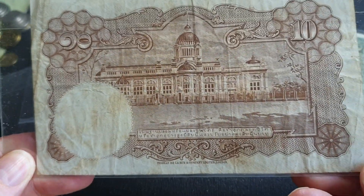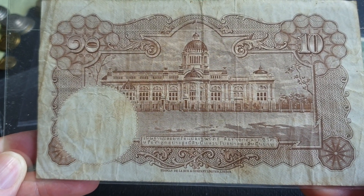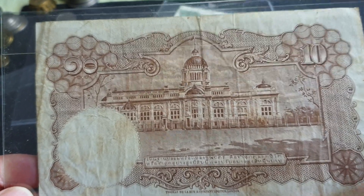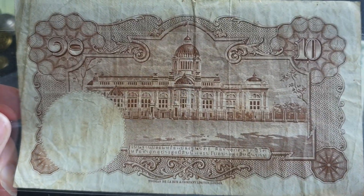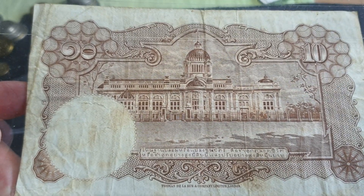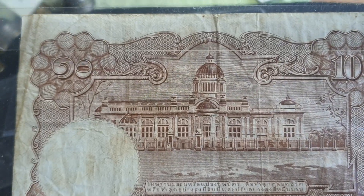This one was a bit harder for me to get — I got it for about $6, which was probably a bit of a bargain. The 10 baht is not as common as the five and 20 baht, which are actually easier to get than the one and ten. In this condition it's probably worth about $10.